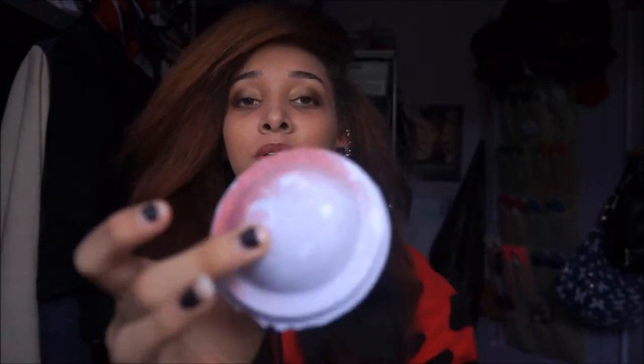Next time I went to Lush I saw this and I had to get it — it's a spaceship. I need to hurry up and use it because it's got glitter on it and it's going everywhere. This is what it looks like.